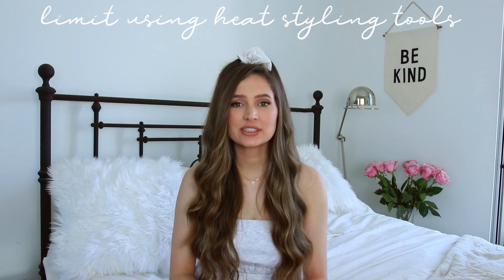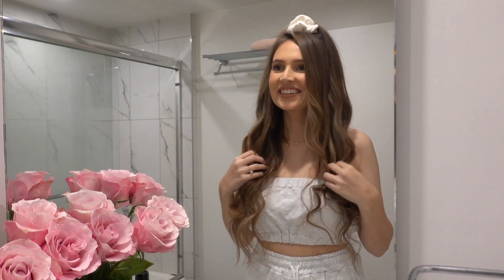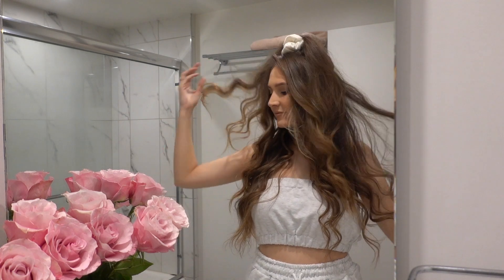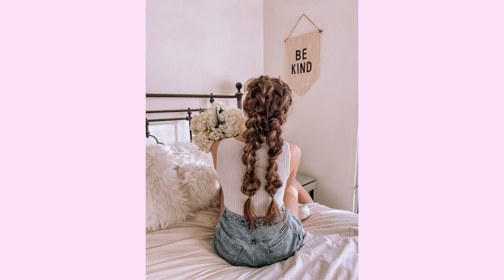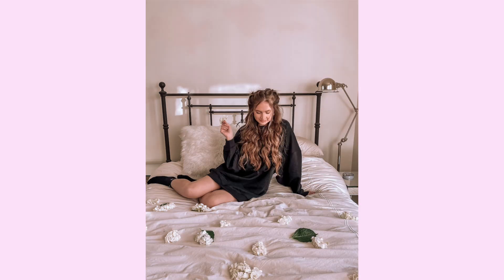Now that your hair is dried and tangle free, my next tip is not to use heat tools that often. I only use a heat styling tool once a week — I'll curl my hair with a curling wand on the first day and let it turn into looser waves after that. There are also ways to get styled hair without heat. I love doing two Dutch braids before bed — the next morning when I take them out, my hair has all of these little mermaid waves. Find heatless ways to style whenever you can.